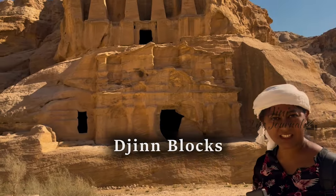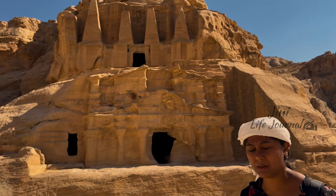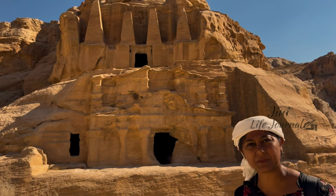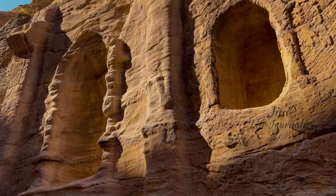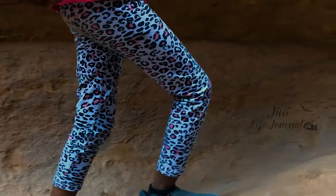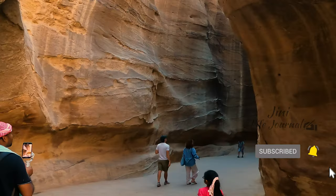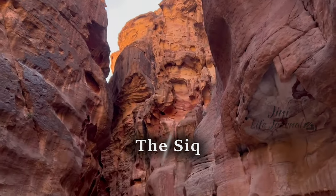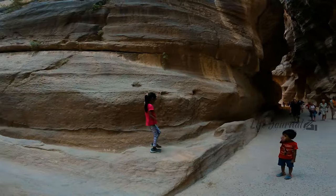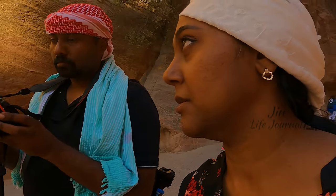We came across the Djinn blocks, carved by the Nabataeans in the 1st century AD. Below these four pyramids you will find tombs. This narrow gorge is called the Siq — it resulted from the natural splitting of the mountain and is almost 1.2 kilometers long. Because of the curiosity, we are now walking faster, and maybe we will reach the destination in some time.